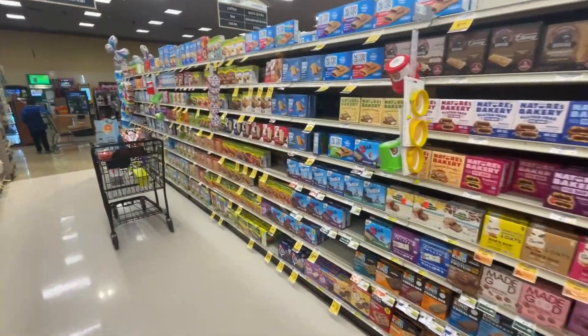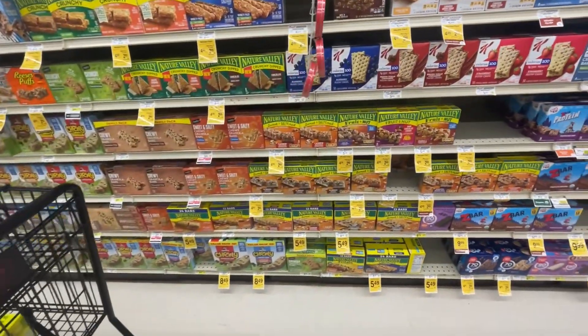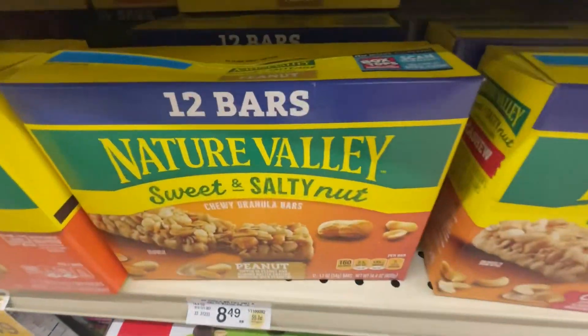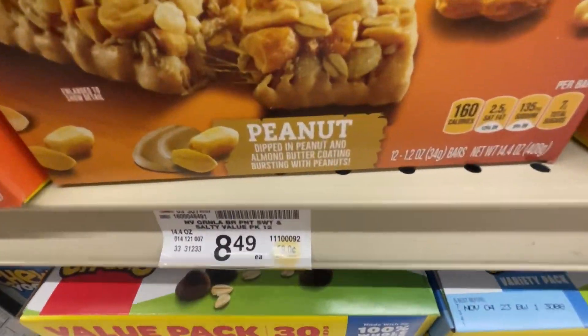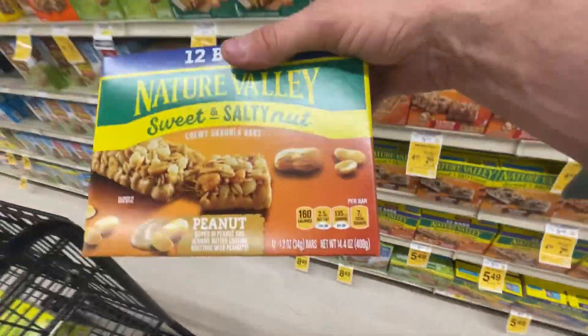We're looking for Nature Valley Sweet and Salty Nuts Peanut, 12 bars. Right here - here it is. 12 bars, $8.49. That's the ones.